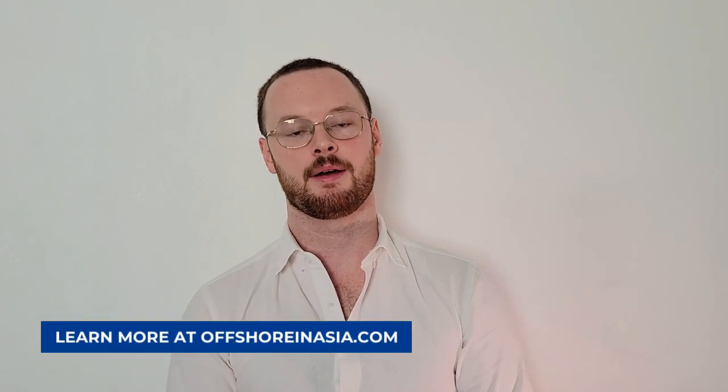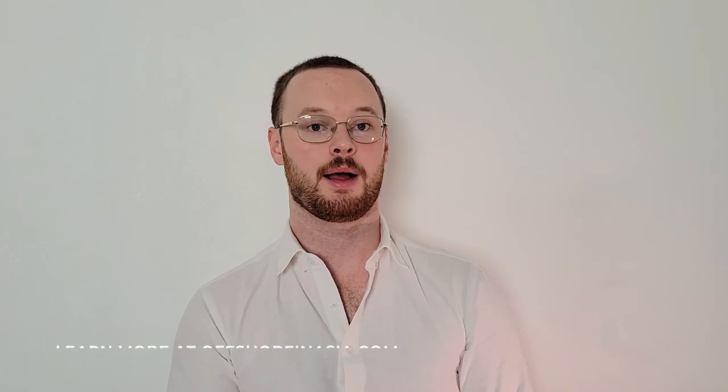Lastly on insurance is Thai insurance. If you're applying for a retirement visa or a couple of others, this is actually going to be a requirement. Companies like AXA and Pacific Cross and a few others offer insurance to foreigners in Thailand. This is a good option if you're going to be here long-term. I'm currently researching this and it's probably going to be my next video, so keep a lookout for that — I'll link it here if I remember, or there'll be a blog on it soon.